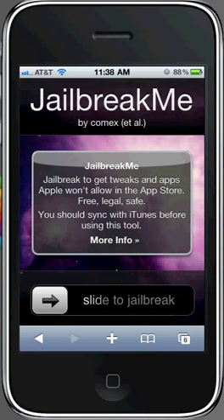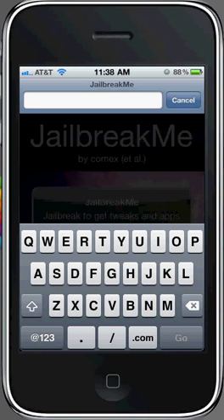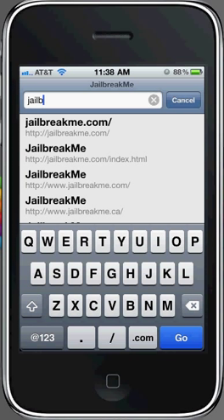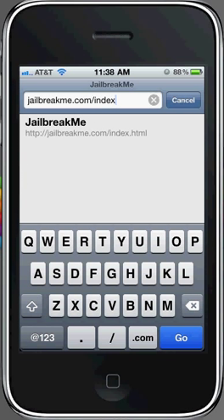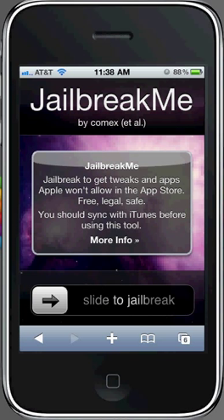The next one we're going to try is jailbreak.com. And as you can see, that one works perfectly as well. So if you guys are having trouble with jailbreakme.com, try jailbreakme.ca and jailbreakme.com/index.html — those are the two that are working.